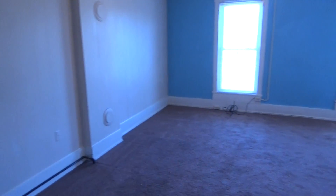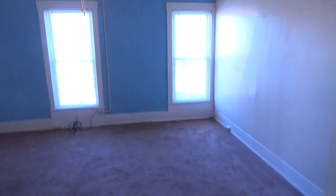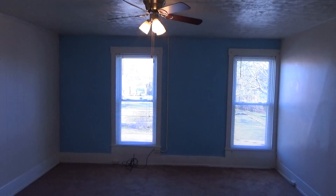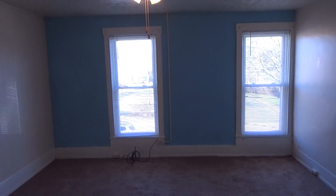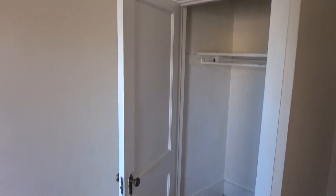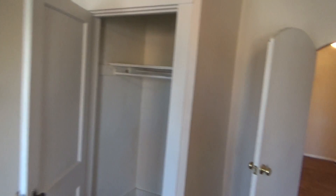We move into the first bedroom — the front bedroom — a very large bedroom with two large windows which affords you a lot of light and a lot of air. It also includes a good-sized closet for your clothes and other items.